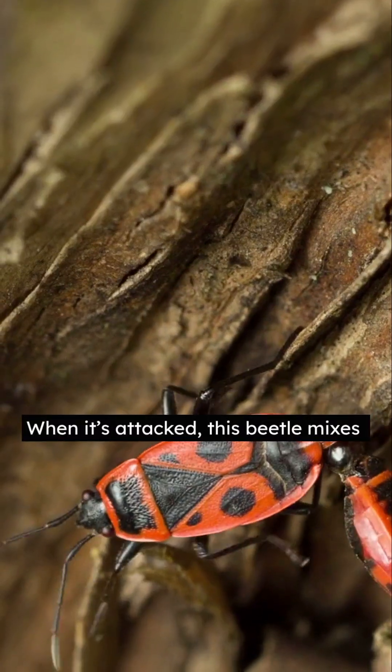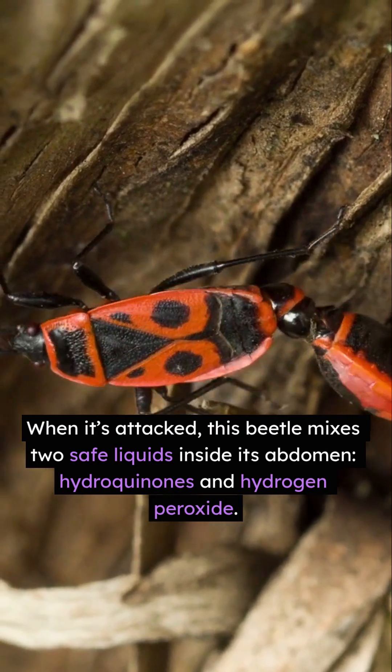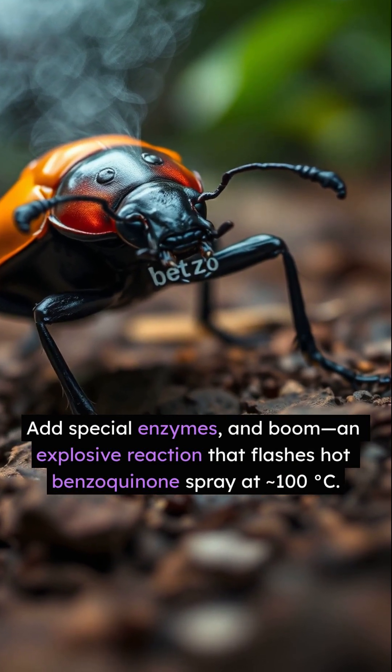When it's attacked, this beetle mixes two safe liquids inside its abdomen — hydroquinones and hydrogen peroxide — adds special enzymes, and boom: an explosive reaction that flashes hot benzoquinone spray at 100 degrees.